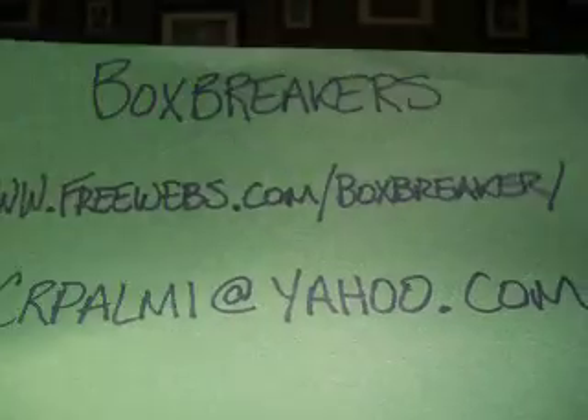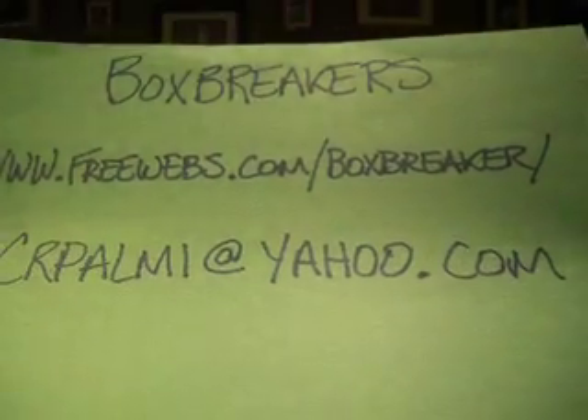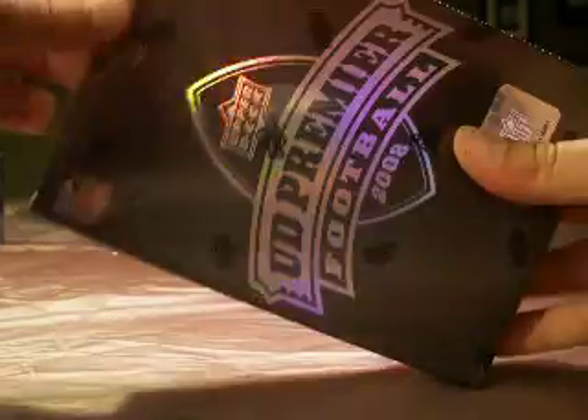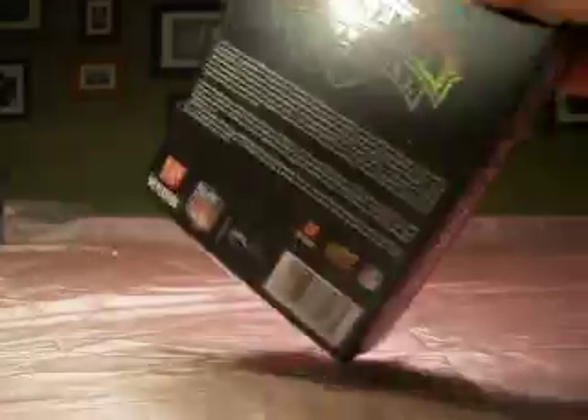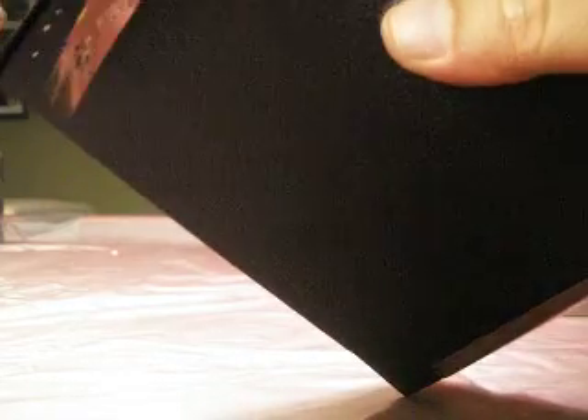Welcome back to the Box Breakers Multi-Sport Group Break for July at freewebs.com/boxbreaker. If you have interest in joining our group breaks, this is our multi-sport group covering all four sports. We're doing UD Premier Football 2008 as our fourth and final box for football before we move on to our other sports.